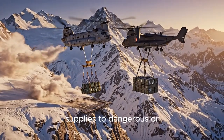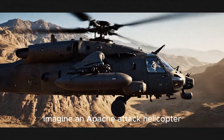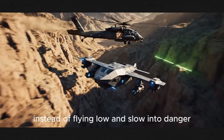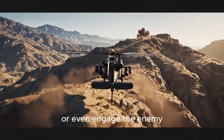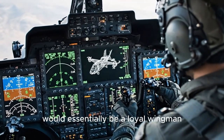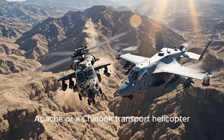Imagine an Apache attack helicopter — instead of flying low and slow into danger, sending one of these CXR drones ahead to scout, identify targets, or even engage the enemy. That's the vision. The CXR would essentially be a loyal wingman, controlled by the crew of a nearby Apache or Chinook transport helicopter.